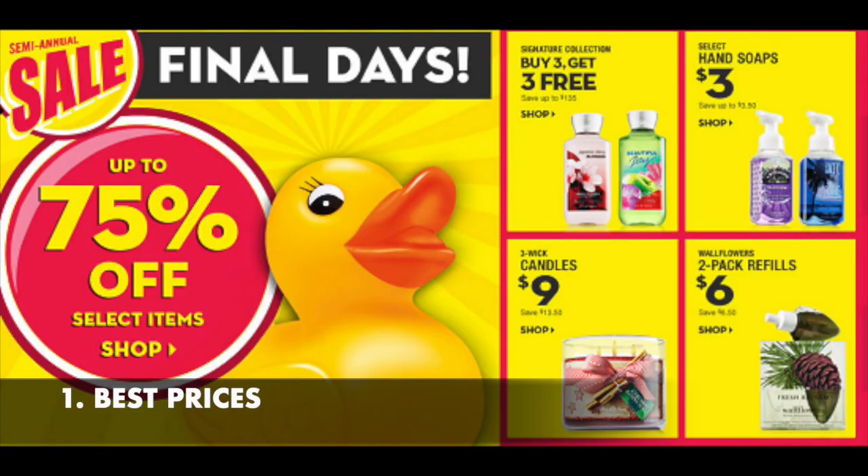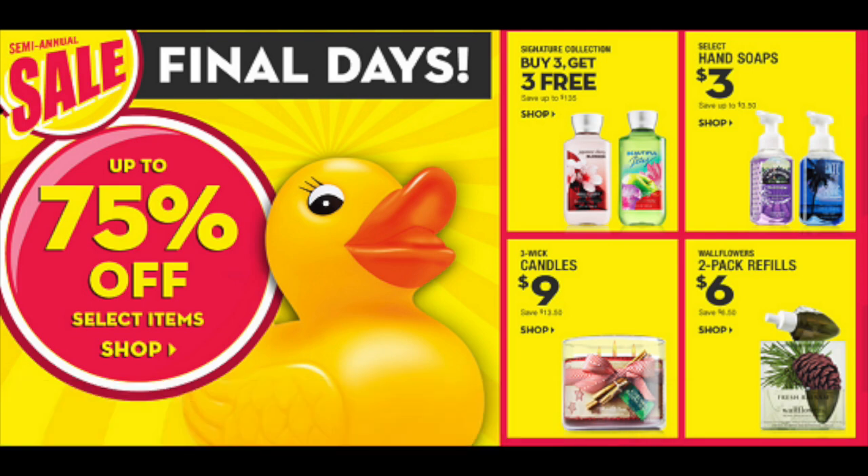Let's just break this down. The price points are what is magical about the Bath & Body Works semi-annual sale — whether you're a collector, you like to gift this stuff, or you just love to use it. Emails and stuff in the app will start showing up with the different price points and up to 75% off.